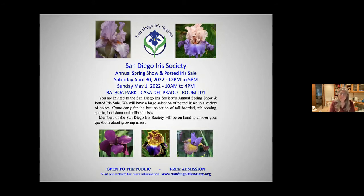We are also having a sale down in Balboa Park the last weekend in April. We will have potted iris — spuria, Louisiana, and arrowheads — and we will be there to answer any questions you have in addition to this seminar today.